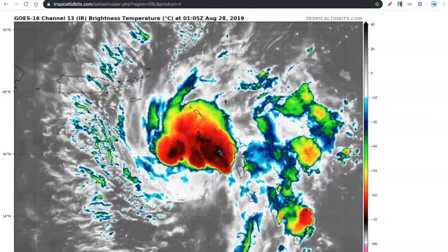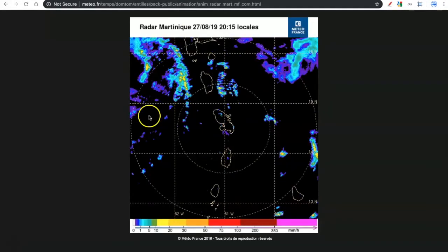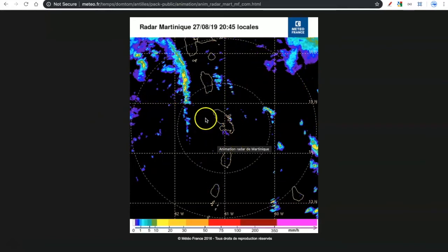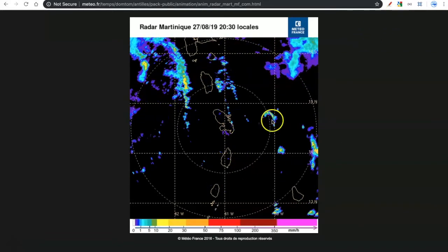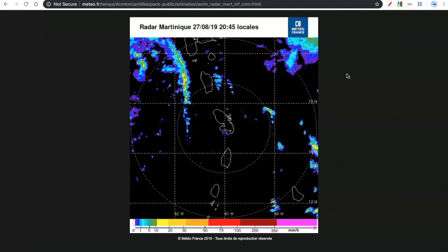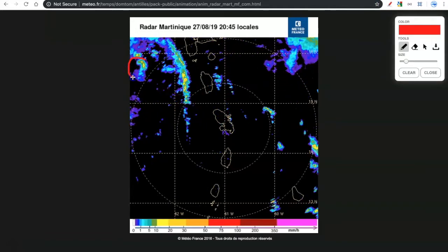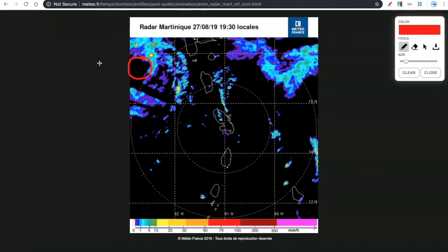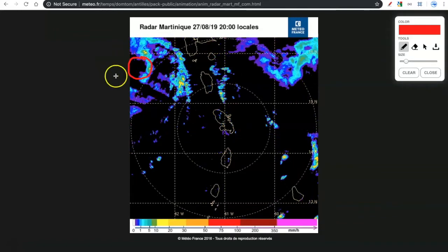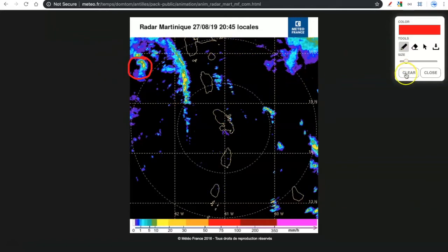Dorian is not in a prime area for intensification, which is certainly good news for Puerto Rico, still recovering from Hurricane Maria a couple of years ago. Jumping over to the radar — this is radar out of Martinique, an island with a population of about 375,000. These are very populated islands out here in the Lesser Antilles. As Dorian was moving away from the area, you can make out up in this area at the start of the loop what we would refer to as an eye-like feature — a closed-in area with bands of thunderstorms. That's the new center of Dorian, not super organized but still a little more clear than it was last night.